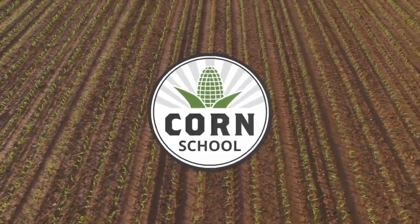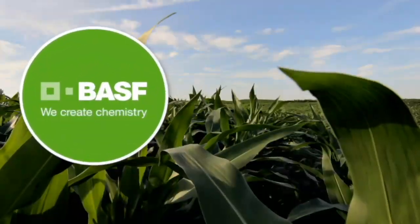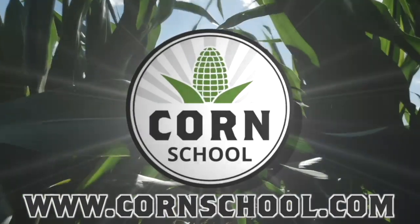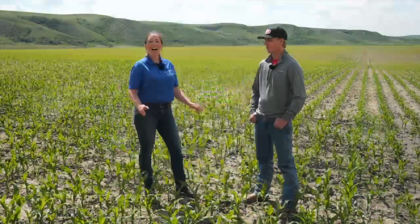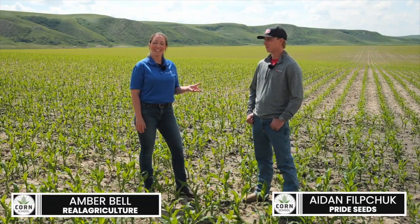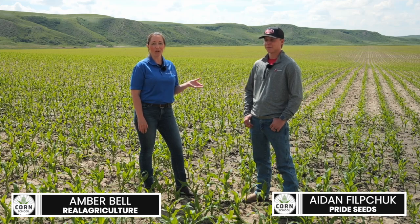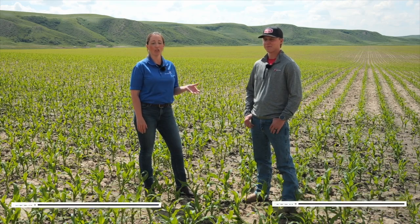Corn School on RealAgriculture.com is brought to you by BASF and Pride Seeds. I'm Amber Bell and this is Real Agriculture. I'm here today with Aidan Philipchuk, who is a sales agronomist with Pride Seeds, and we're going to be doing a corn school talking about tillers in corn.